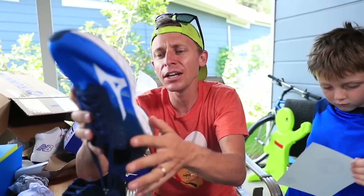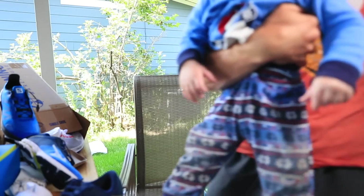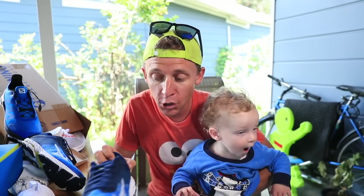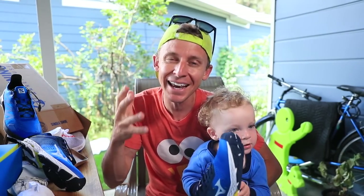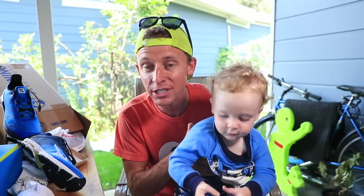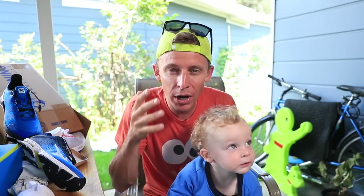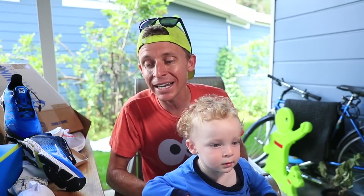I am beyond excited to try out all of these running shoes for you. Obviously I don't need all these shoes, but I'm doing it to test them for you so you can make sound decisions in your running shoe purchases. So I'm going to go inside, look at the collection, and see what I can give away. My size is seven and a half men's, so I'm going to see if I can find at least one pair, maybe two, to give away to someone in need.